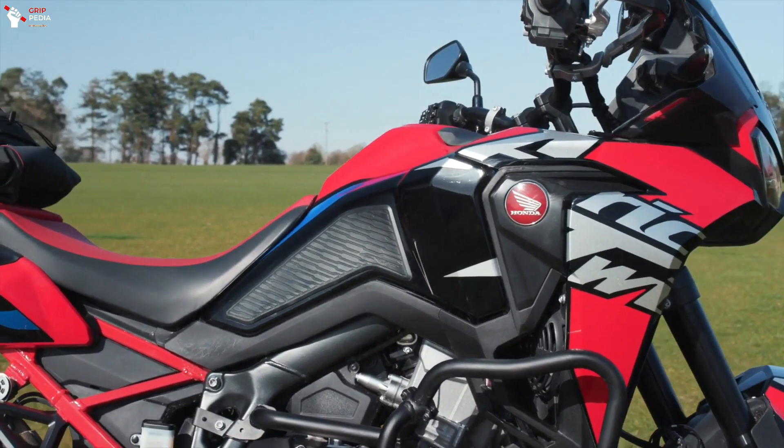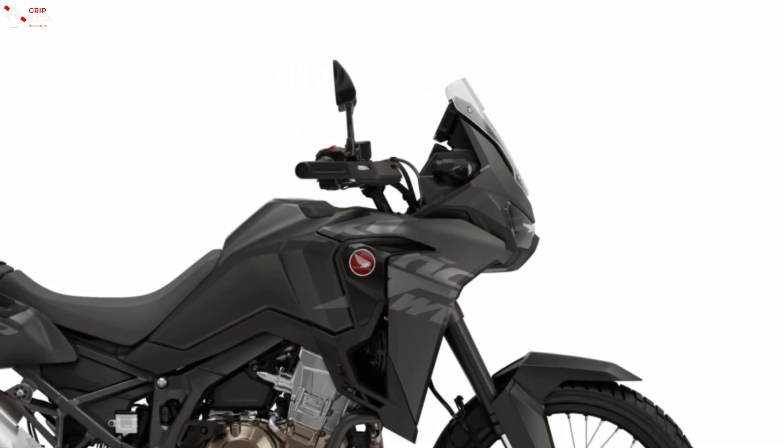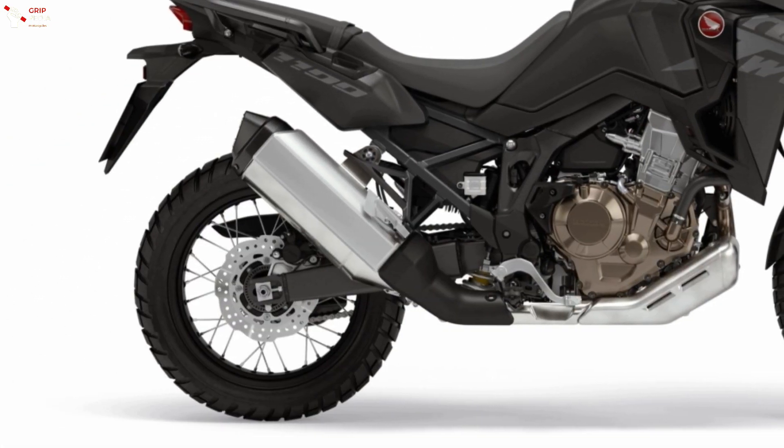The Honda CRF1100 Africa Twin Base version will be available next year in two new color options, including Matte Ballistic Black Metallic, which matches an all-black frame.